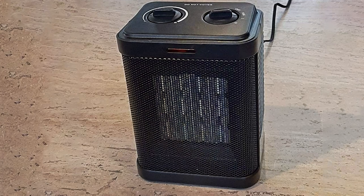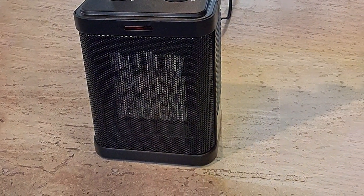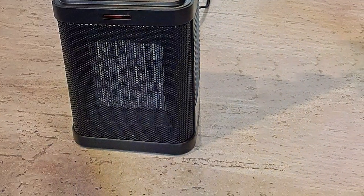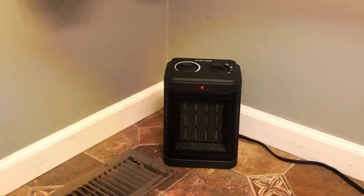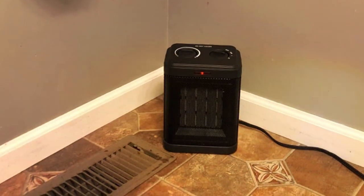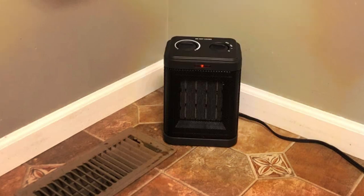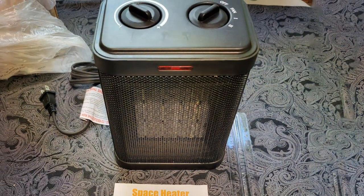As we wrap up our exploration of the best small space heaters, I hope you found the perfect one to keep you warm. If you enjoyed today's video, don't forget to give it a thumbs up and hit that subscribe button for more home comfort content. Drop a comment below to share your favorite heater or any questions you might have. Until next time, stay warm, stay cozy, and I'll catch you in the next review.